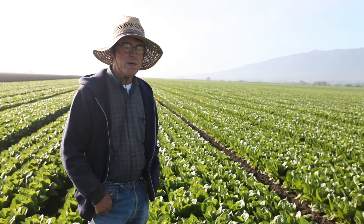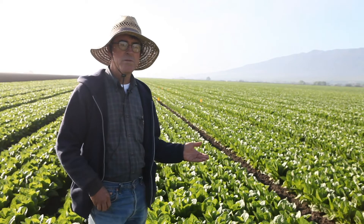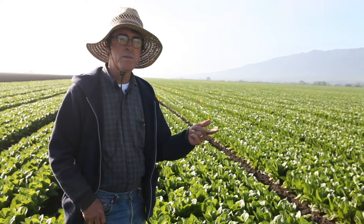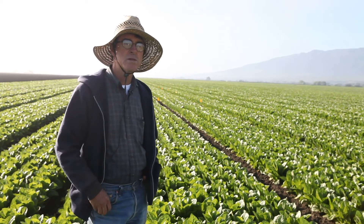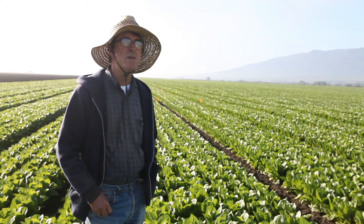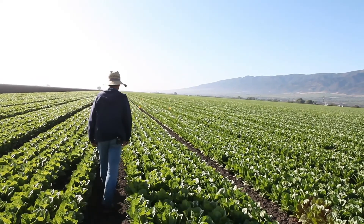On a field of lettuce here in the Salinas Valley, one of the things we're really concerned about are foliar diseases, but also soil-borne diseases — that's why the rotations are so important. Having those cole crops in the rotation is very important. Things like broccoli actually help to reduce problems with certain soil-borne diseases like verticillium and fusarium. This is why agricultural research is so important.